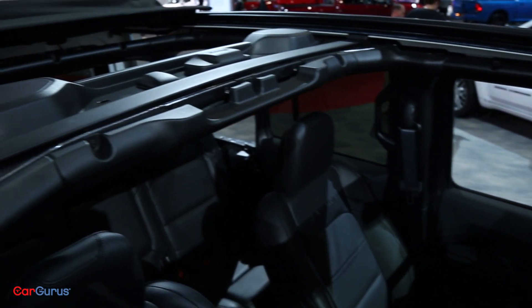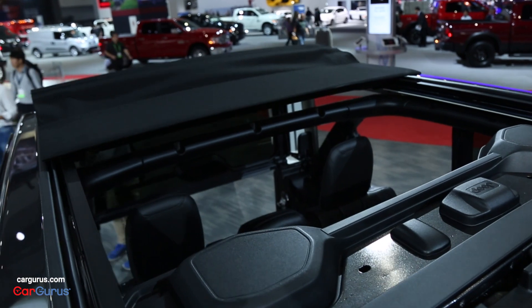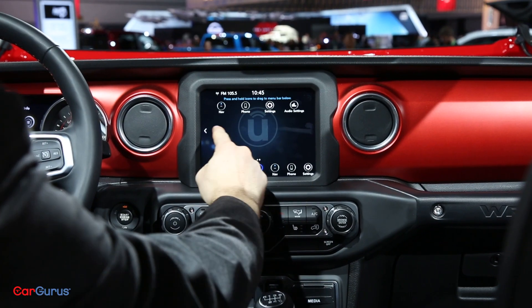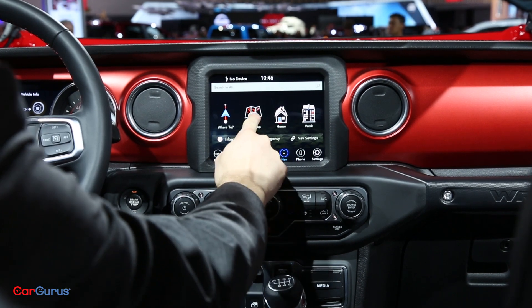You'll still get the Wrangler's legendary capability thanks to two 4-wheel drive systems, but Jeep is doubling down on tech and safety with an 8.4-inch Uconnect system offering Apple CarPlay and Android Auto, and more than 75 passive and active safety features.